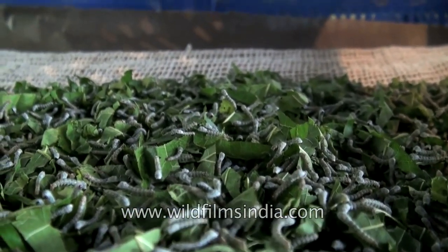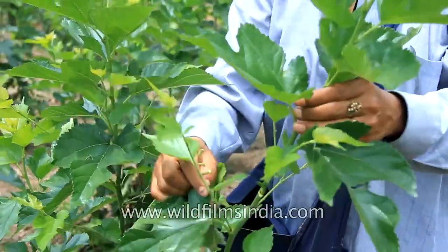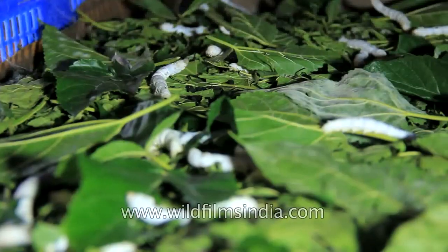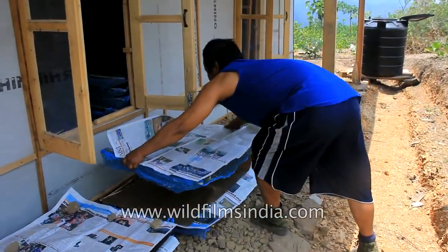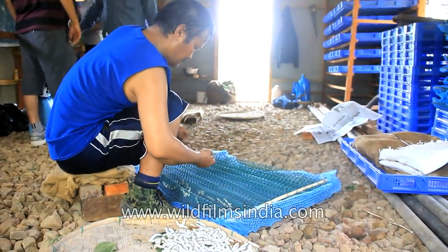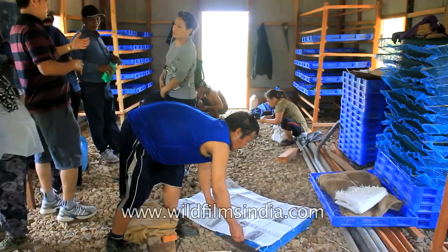Newly hatched silkworms are tiny and feed on young and tender mulberry leaf shoots, while mature silkworms eat more mature leaves. As the larvae continuously eat, the containers get filled up with their excreta and therefore need to be cleaned periodically. Furthermore, silkworms are prone to diseases, so farmers must maintain a high standard of hygiene for rearing and handling these precious creatures.